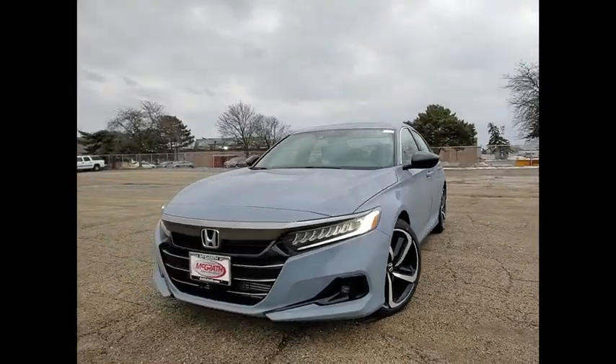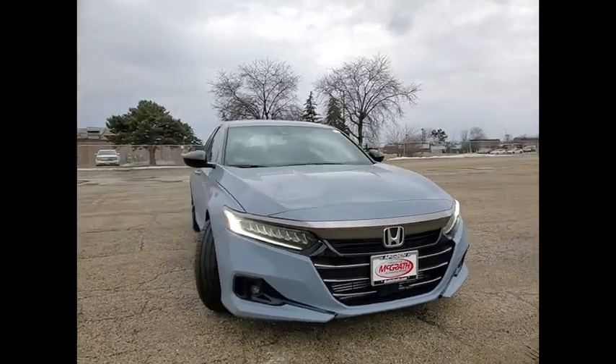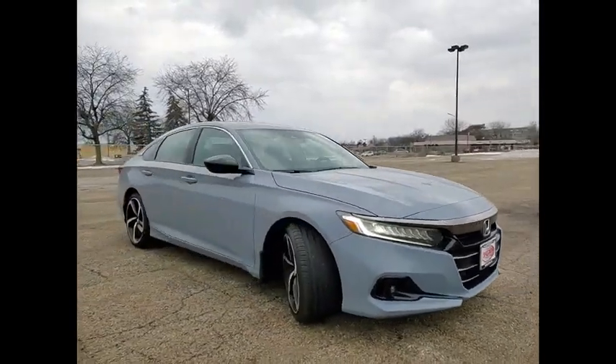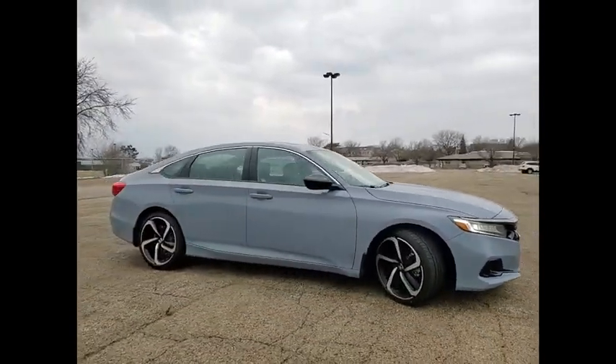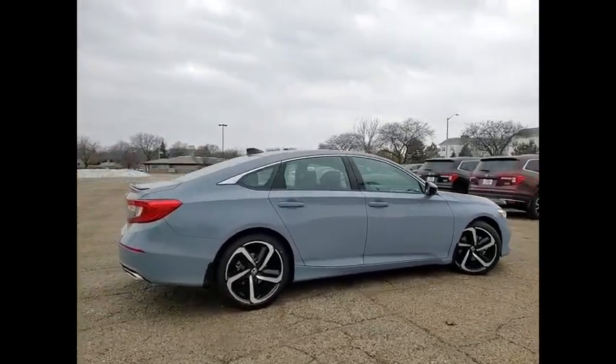Stop by and take a look at the 2022 Accord. Ingeniously simple, yet overflowing with luxury and technological creativity. All that and more in the Accord. Here are some of this vehicle's great options.